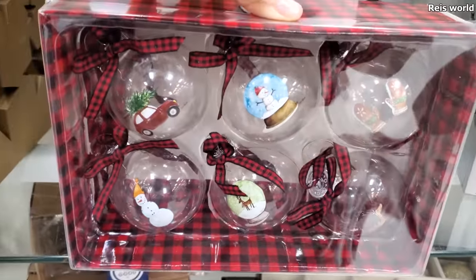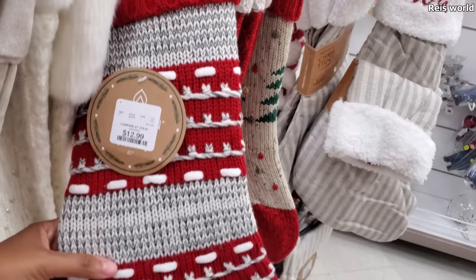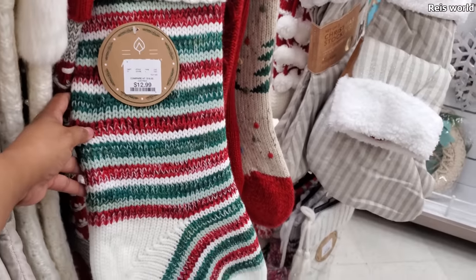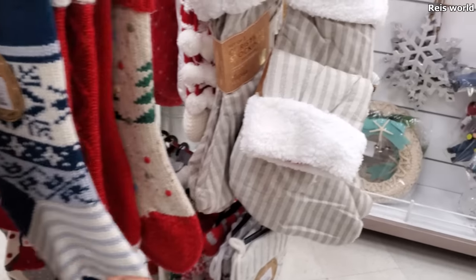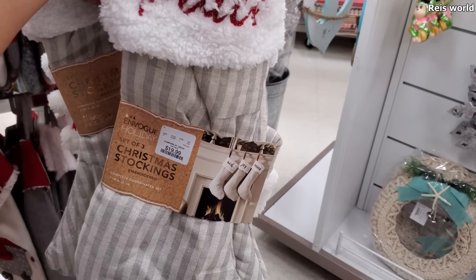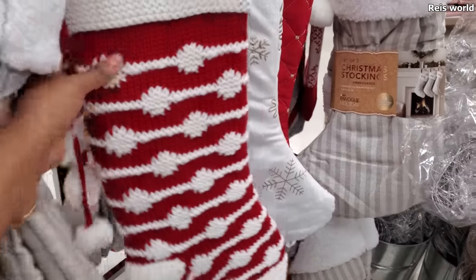And a few stockings by Nicole Miller. That one's only $13 — I like these sock ones. Here's this nice blue one. You get two in here for $20. Three actually — Noel, Joy, and Peace. So they're all the same. Yeah, I like these. These are cool. $5.99 — little cardinal one. And $5.99.